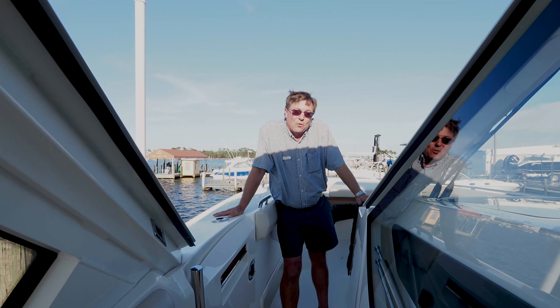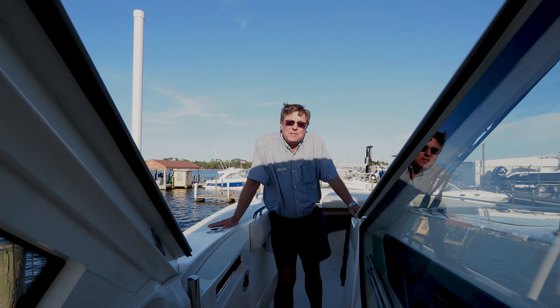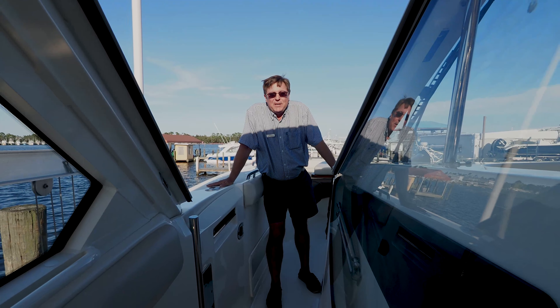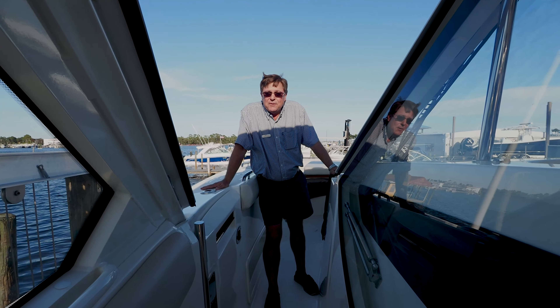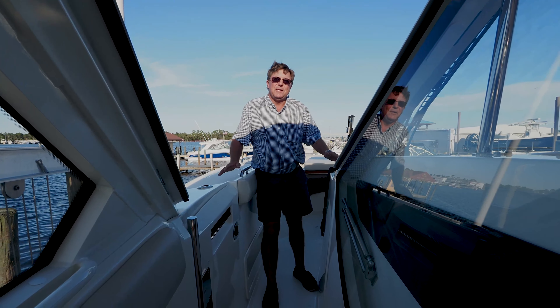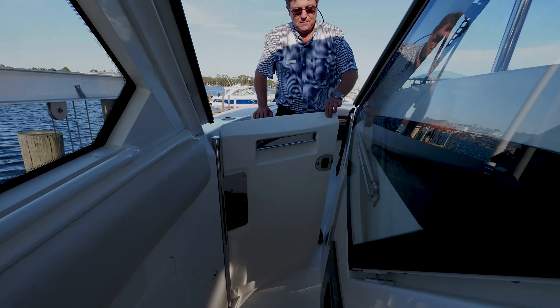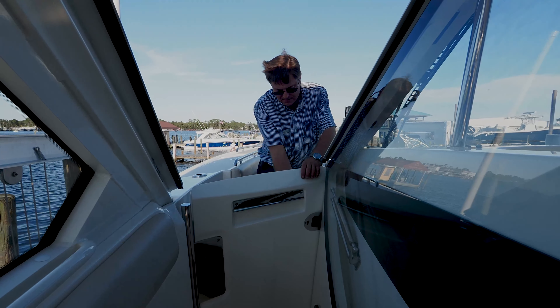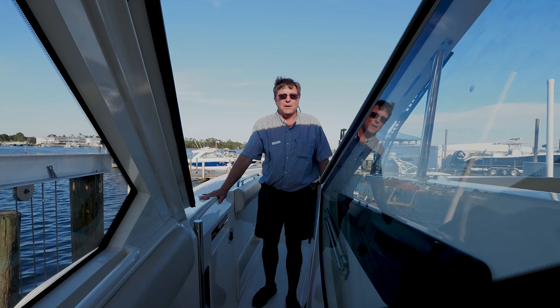Boston Whaler wins Innovation Awards year after year. They're famous for elegant engineering. Boston Whaler's engineering department is over a hundred people — the next largest in the industry is about half of that. That's why you get fantastic, elegant engineering like this door: raises, locks, returns, one-handed, totally out of the way, flush mounted.